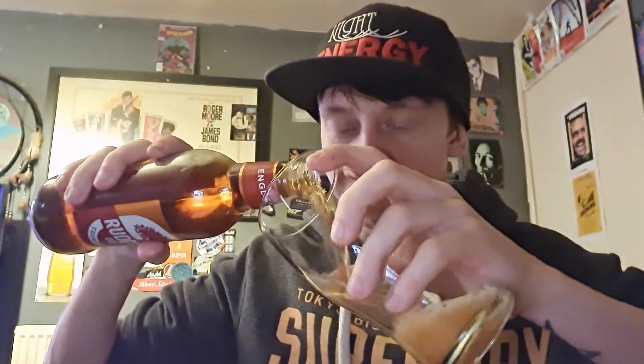Have I had this before? No, I have not had this before. I don't think I've had any Ruddell's beers - none. So this is my first Ruddell's beer.